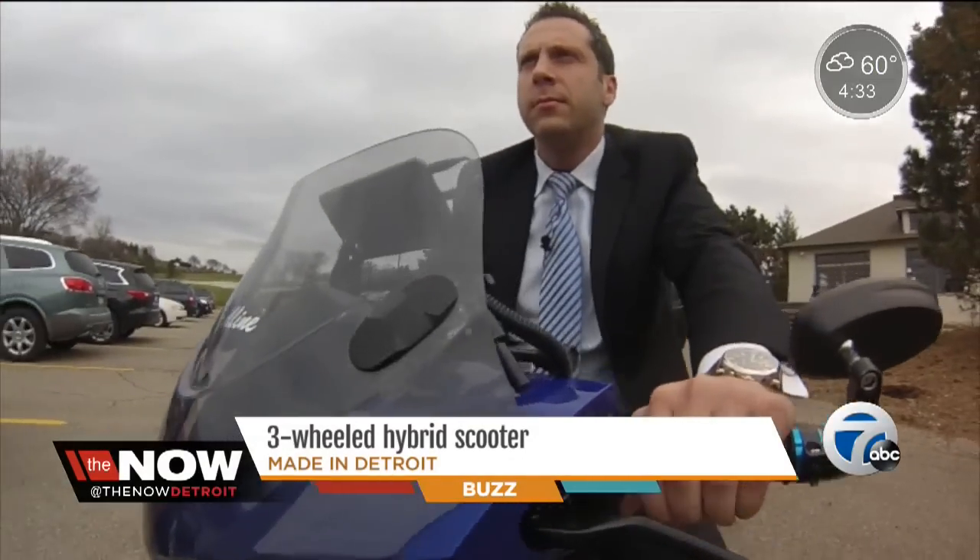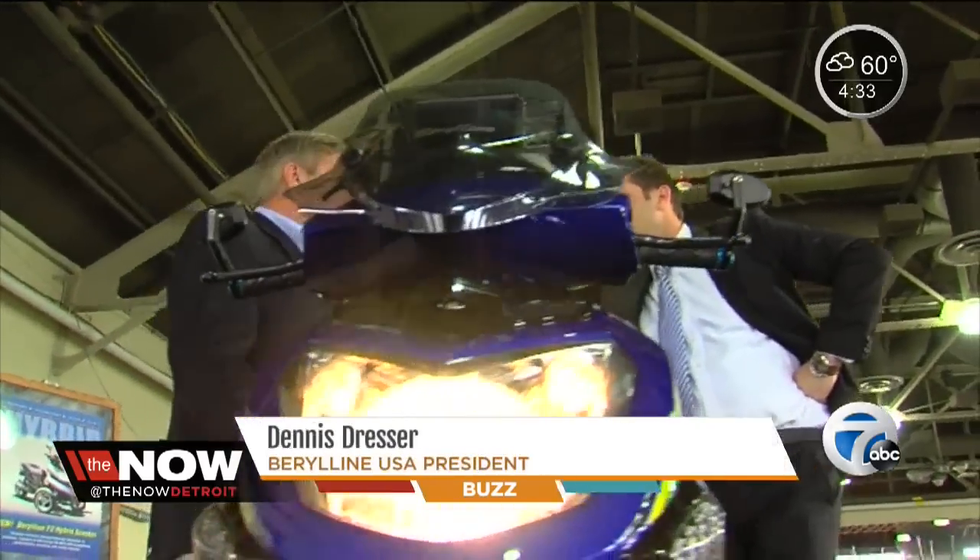It's street legal — you've got to get a plate for it. You can drive it anywhere, though I wouldn't put it on the highway. This is 150 CC, so it'll have a top speed of about 50 miles an hour.